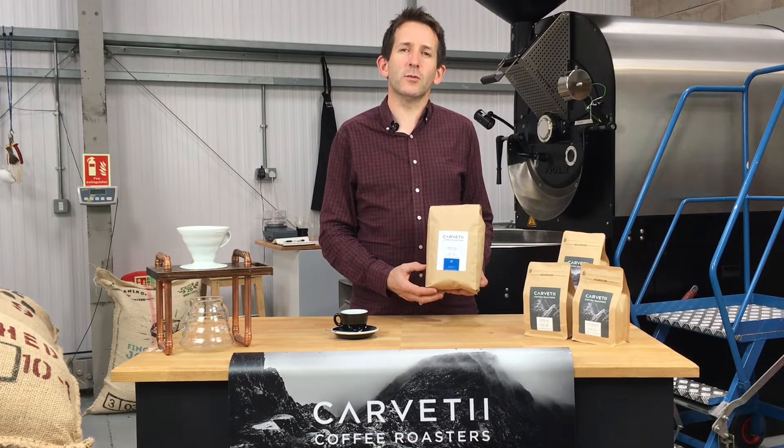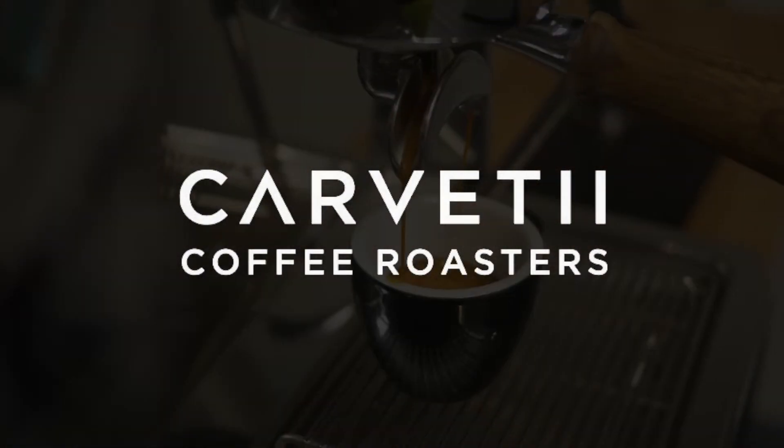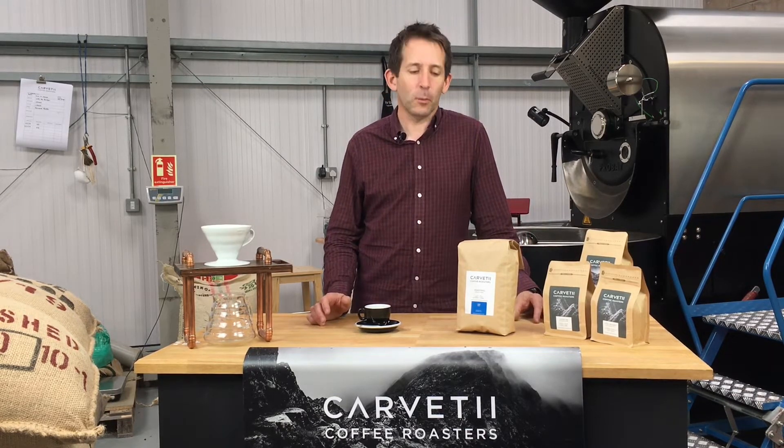Introducing the new seasonal espresso blend from Carveti. Hi, my name's Gareth, co-founder of Carveti Coffee Roasters, and I'm here today to talk about our new seasonal espresso blend.